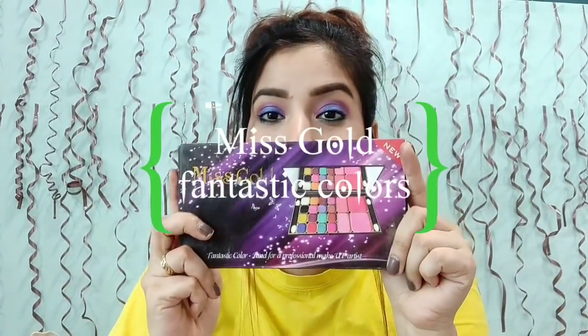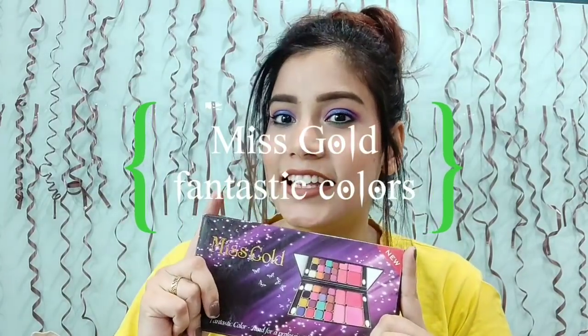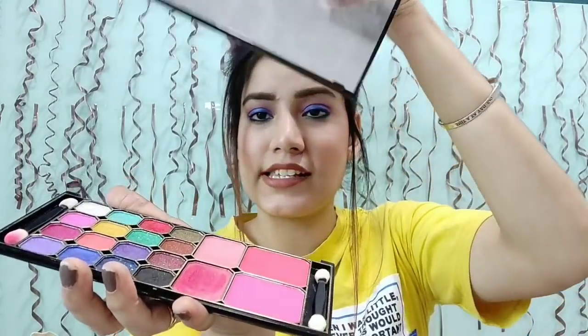Now because I have new palettes and I need to use them for tutorials, I haven't been using Miss Rose lately, but I will surely use it again and make makeup tutorials with it. Now the next eyeshadow palette — I've used it in only one tutorial. That is from Miss Gold. It's a fantastic colour palette and you get 4 blush shades. This is number 2, but it broke a little — this is how it looks. The pigmentation is so good.